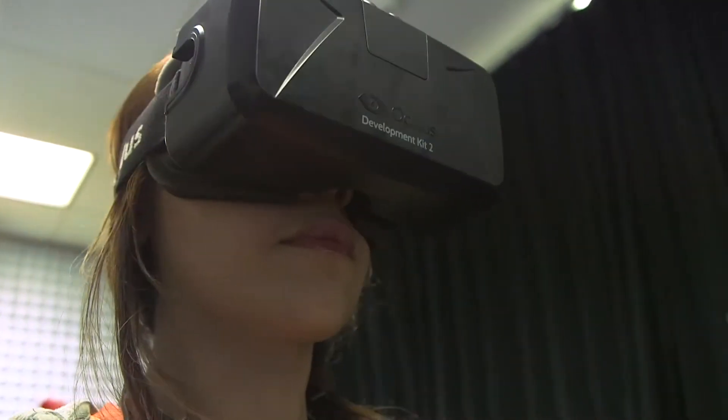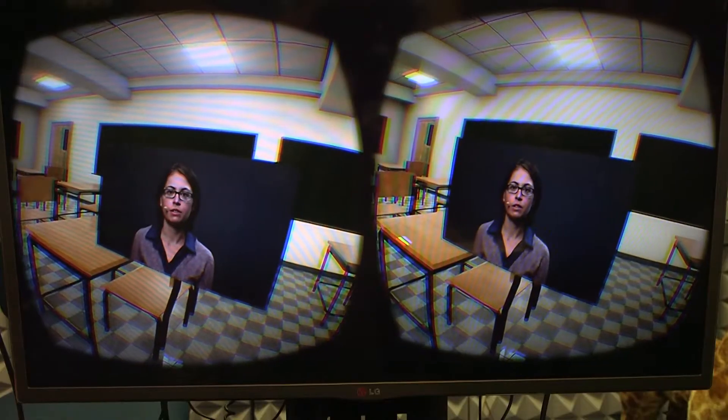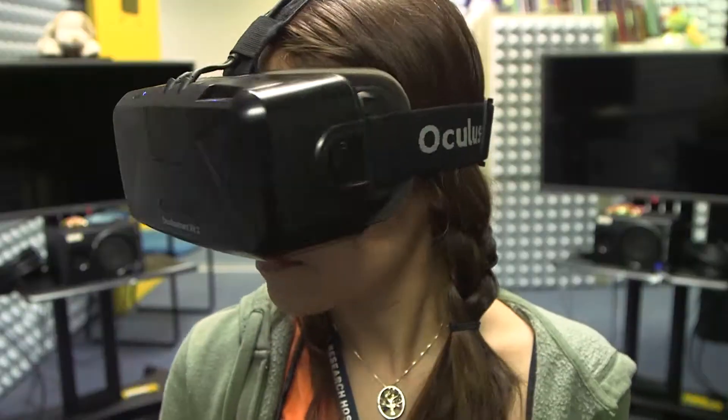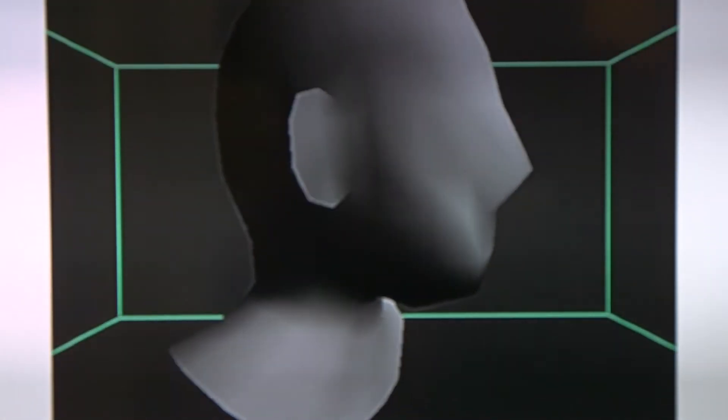Virtual reality research is hitting a new frontier. We are currently on the ground floor with a group of other institutions setting new standards for how virtual reality research should be done. We're actually looking at kids with minimal to mild hearing loss and how they react to different scenarios in the classroom.